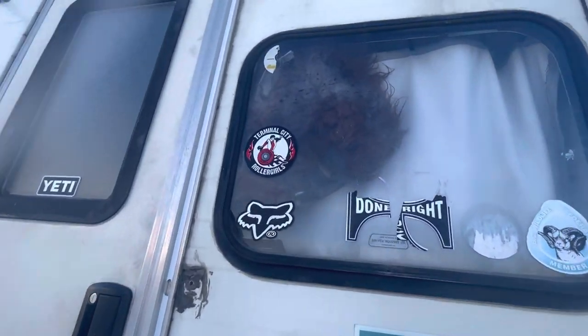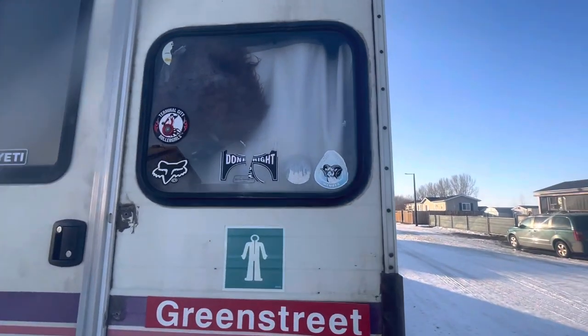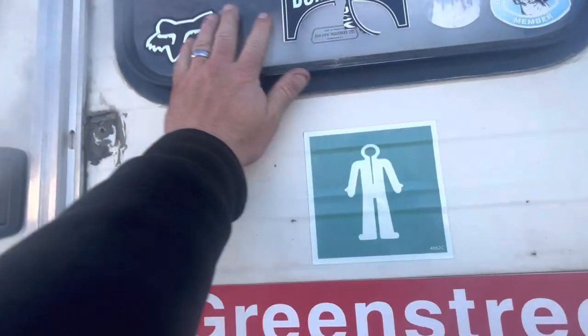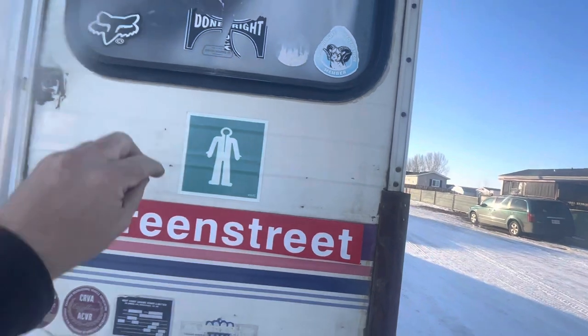I have a Sasquatch mask in the window. I'm gonna get a big old Sasquatch sticker to put on right there. I'm gonna take off all these old stickers right here, maybe keep that one, and put one big one right here — I have that on order.